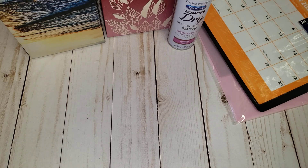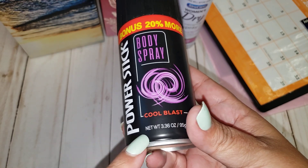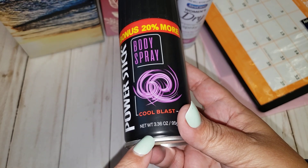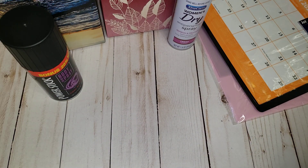I also picked up the Power Stick — this is the 20% more body spray in Cool Blast, the 3.36-ounce bottle. The hubby likes that, so I grabbed it for him.